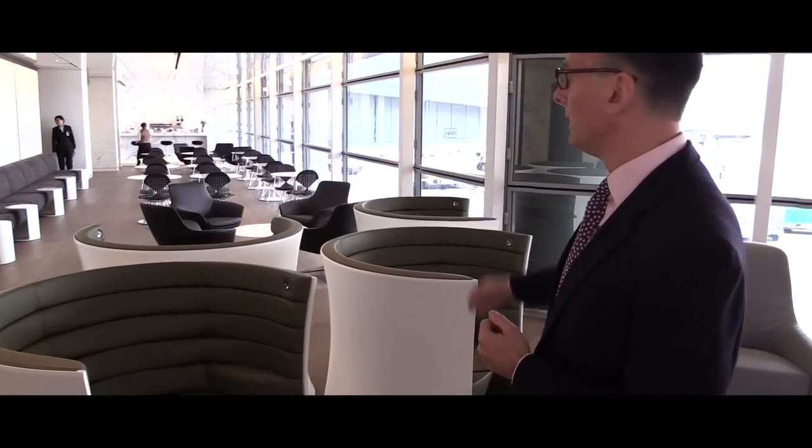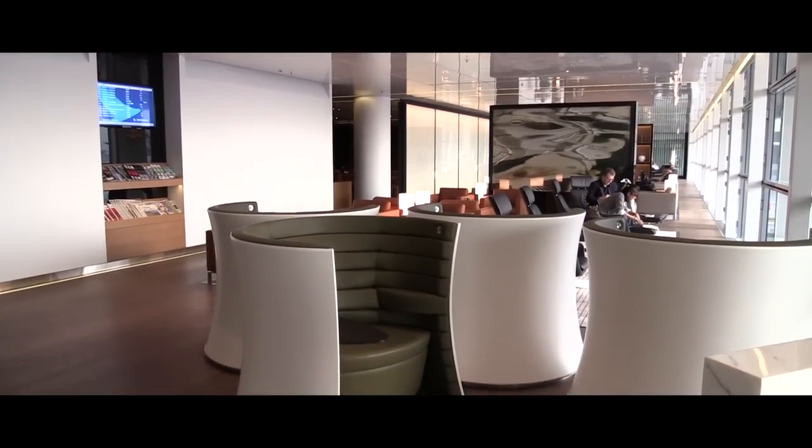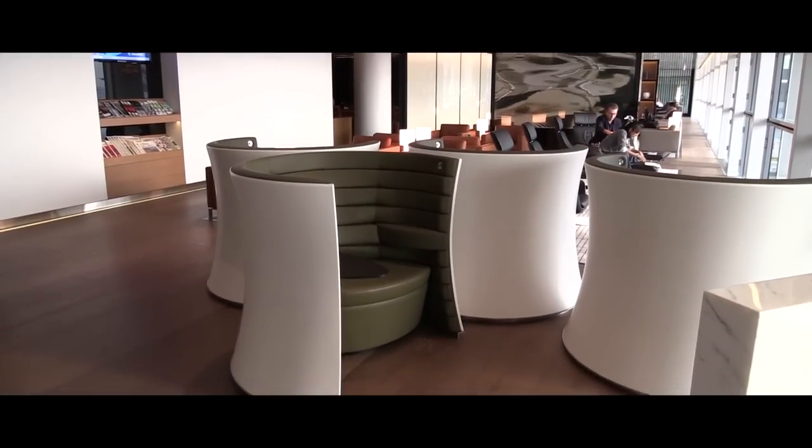Here we have a selection of our solus chairs. It's the same chair but this time we have a plush version in lovely olive green leather, which we feel blends well with the natural, residential environment of the bridge lounge.